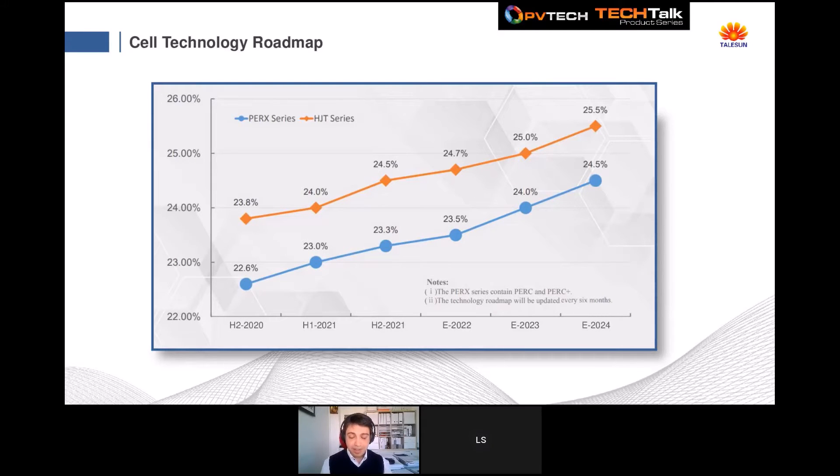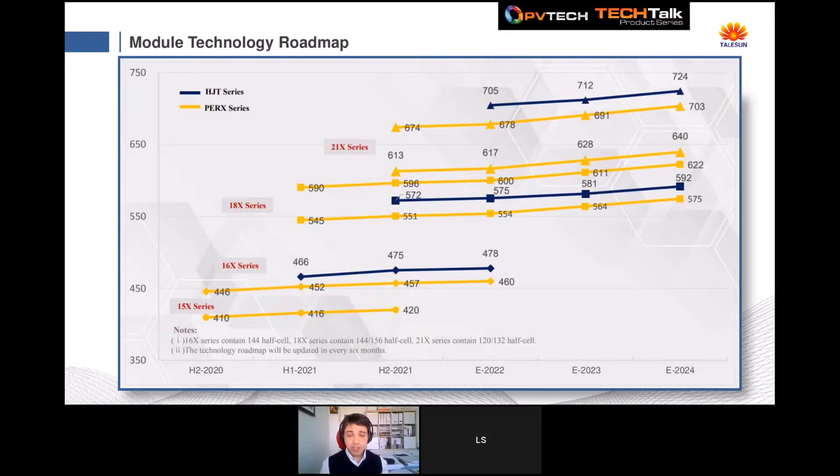Our R&D department is putting efforts into increasing cell technology and efficiency. Our production is mainly based on mono PERC, and we already achieved a record of 23.5% cell efficiency for mono PERC technology. We are also working on high-efficiency programs including heterojunction and n-type technologies. You can see the forecast for the next three years on the mono PERC and heterojunction cell efficiency roadmap. By the end of this year, we should be able to add one gigawatt capacity of high-efficiency cells.